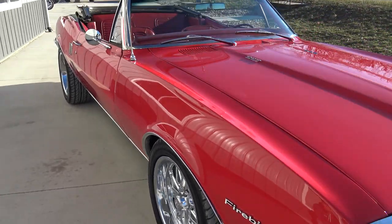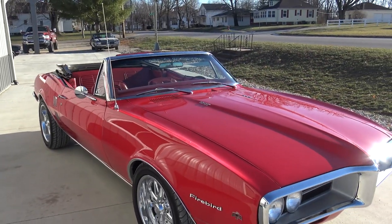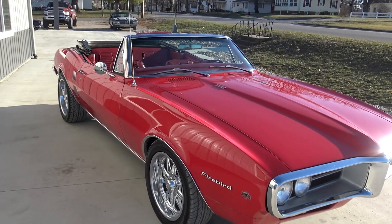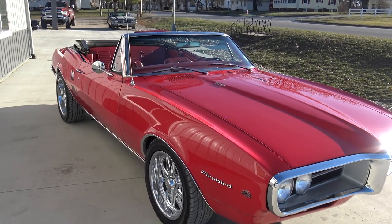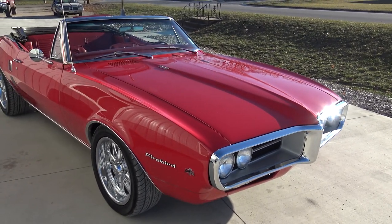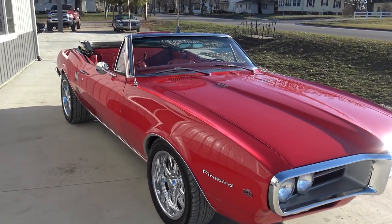Pontiac and Olds — and that's the same thing with the GTOs, the 442s, the Chevelles. I love Chevelles. But the 442s were a little bit more luxury. Yeah, they drove better. They just rode better. The GTOs rode a little better.